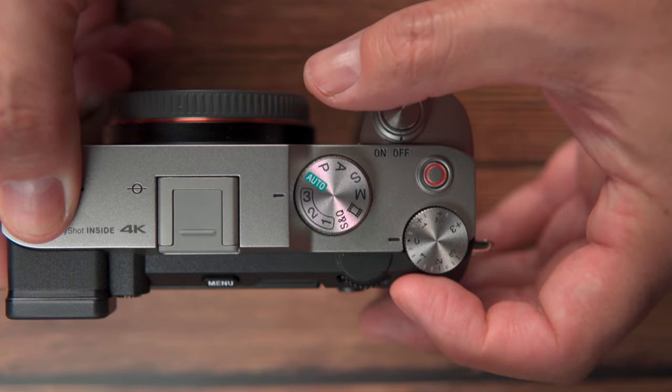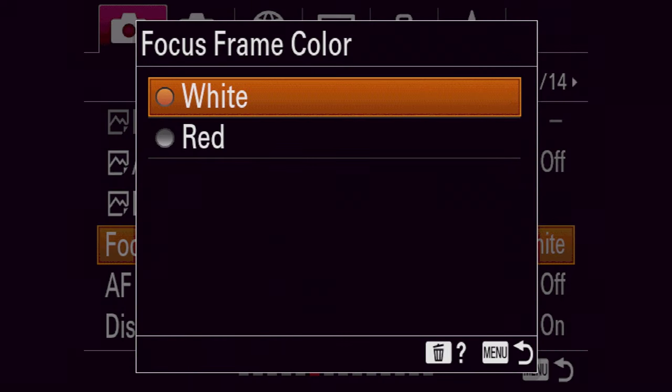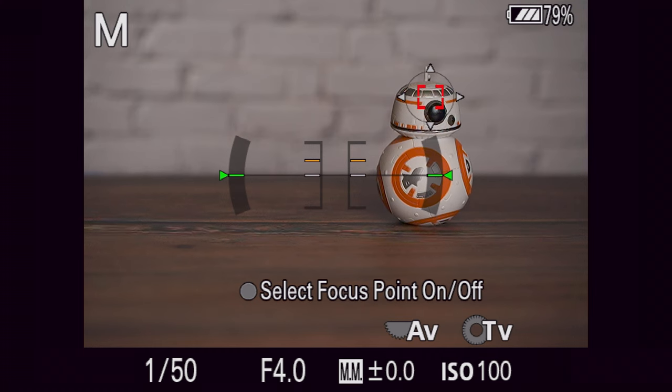First, let's talk about the mode dial. The a7C's mode dial is borrowed from the new a7S III's mode dial, where now you have the video and manual shooting modes right next to each other. We also now have three slots on the memory recall, so you have one more setting you can store there, which is super nice. The a7C also has a better illuminated focus box than the a7 III. The a7 III had this gray focus box that on a lot of backgrounds was really hard to see. Now on the a7C, it's a lot brighter and you can choose between white or red, which is super nice.